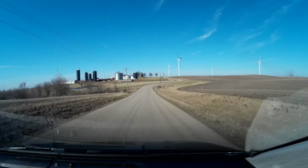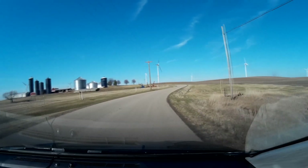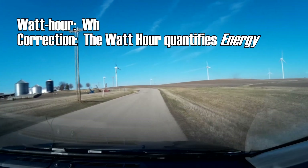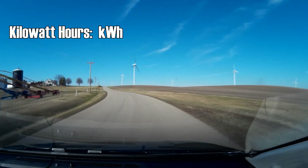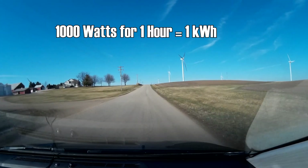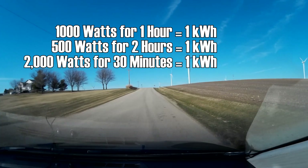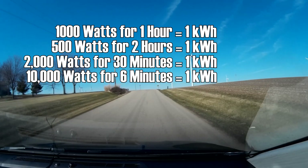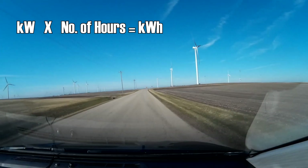First, you need to understand how we measure electricity over time. To quantify an amount of power, we use the watt-hour. The amount of electricity you use in your home is billed in kilowatt-hours. One kilowatt-hour is equivalent to using 1,000 watts of electricity for one hour. The same number can be reached by using 500 watts for two hours, 2,000 watts for a half hour, or 10,000 watts in six minutes. Take the number of kilowatts and multiply by the length of time in hours, and you get kilowatt-hours.